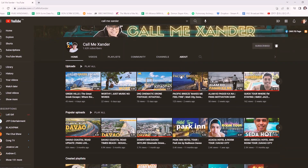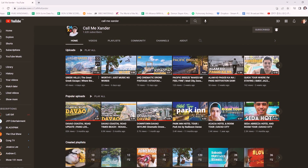Before we continue with this video, I just want to give a huge shout out and show my support to Call Me Xander. He's my friend and he's also a vlogger based here in Davao. He does amazing hotel reviews and showcases beautiful landscapes of Davao as well. Please check out Call Me Xander's YouTube channel. Now let's get back to this video.